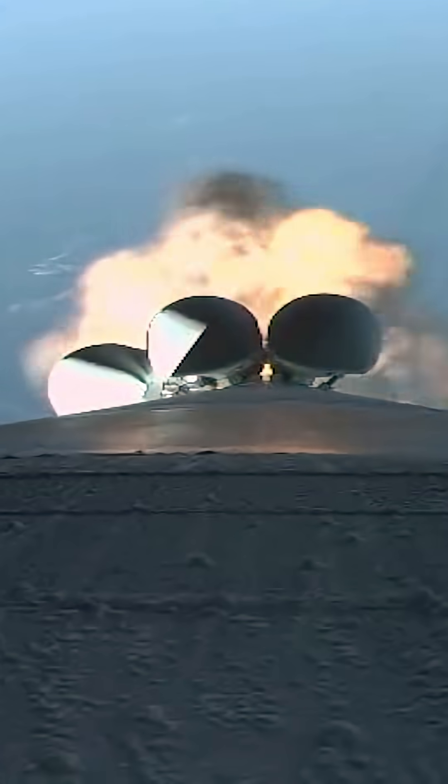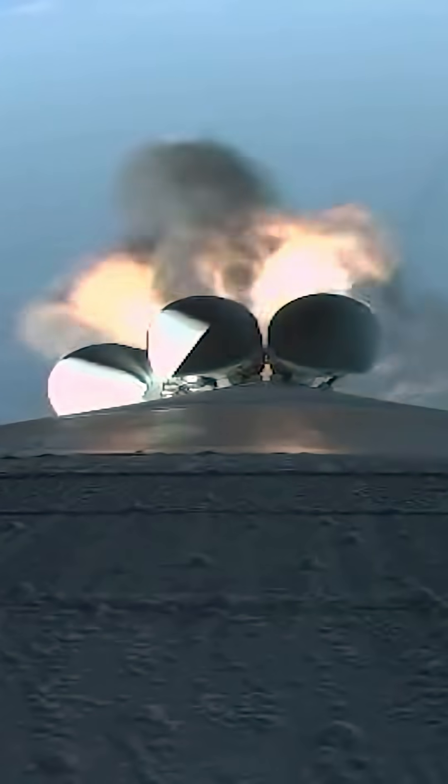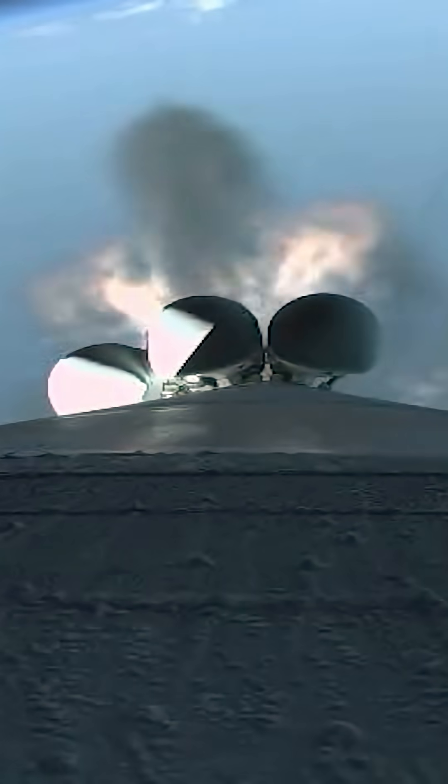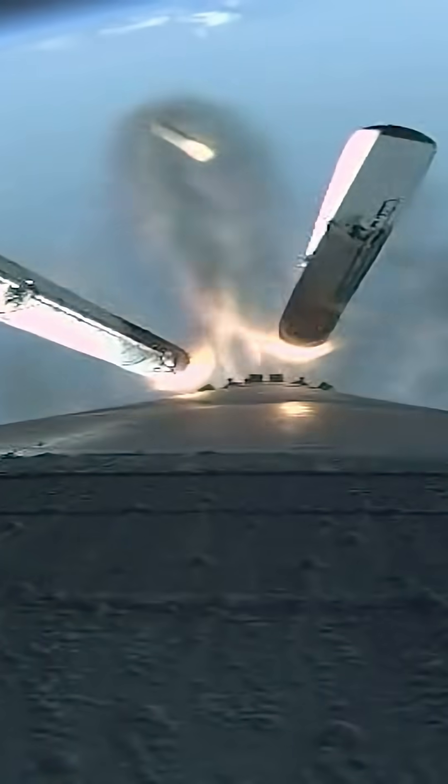Good indication of SRB burnout, engine response continues to look good. Preparing for SRB jettison. Vehicle throttling back up to full power. Good indication of separation of all five SRBs.